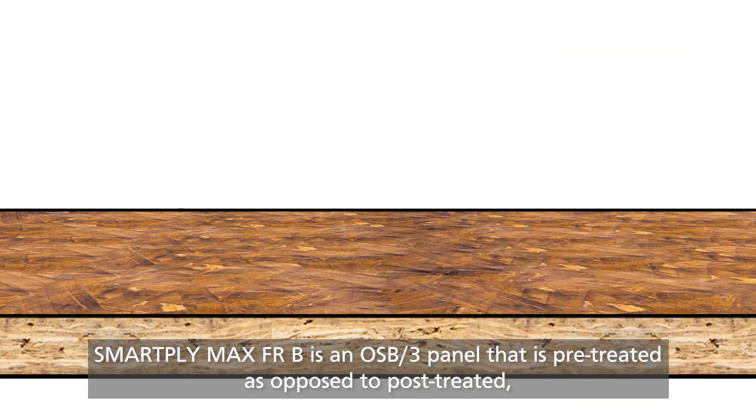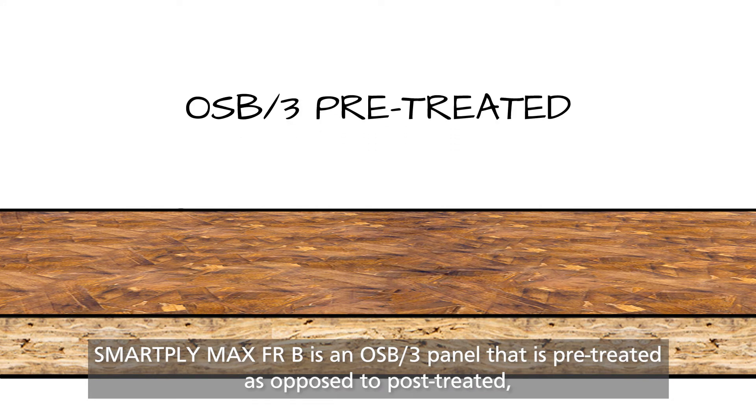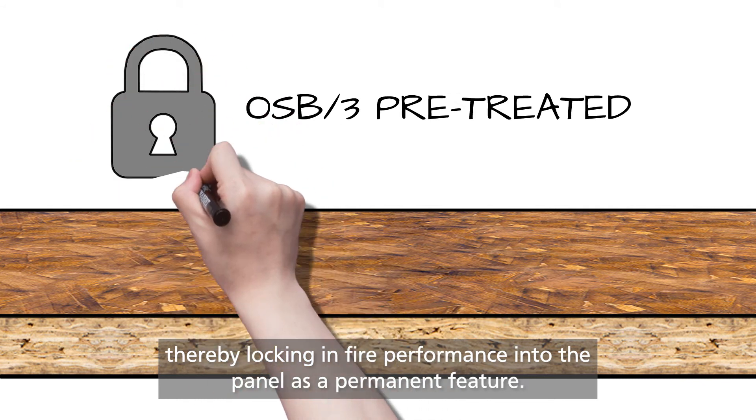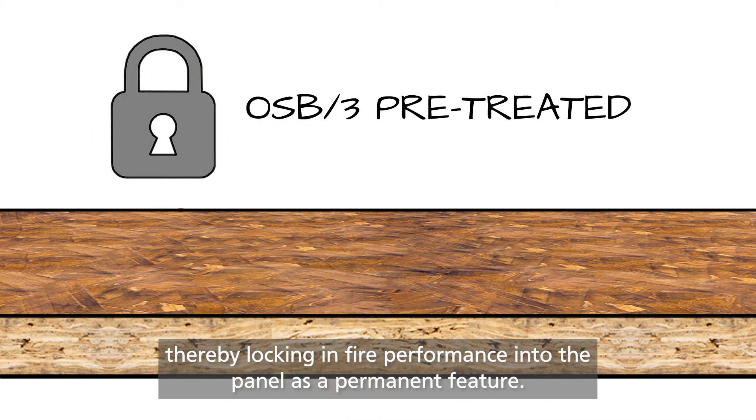SmartPly Max FRB is an OSB3 panel that is pre-treated as opposed to post-treated, which means the FR chemical is added during the manufacturing process, thereby locking in fire performance into the panel as a permanent feature.